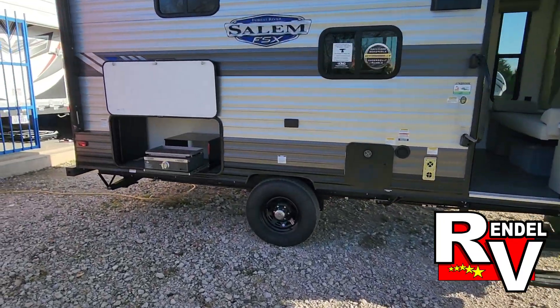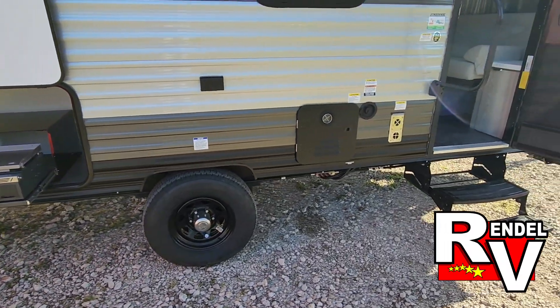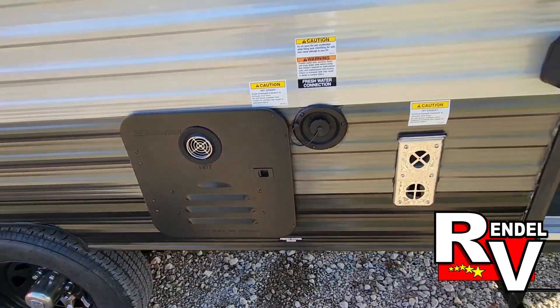This trailer gives us an outside griddle, a refrigerator, and a spray port for the outside kitchen. Over here you're going to get the tankless hot water heater — that's new for 2024.